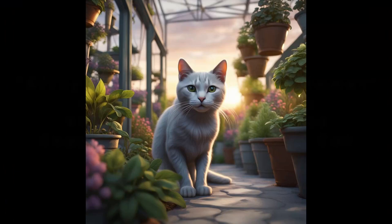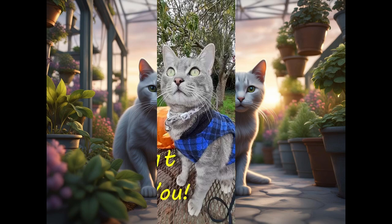This darling kitty chose to live at a plant nursery! We will share her wonderful story with you in today's video!